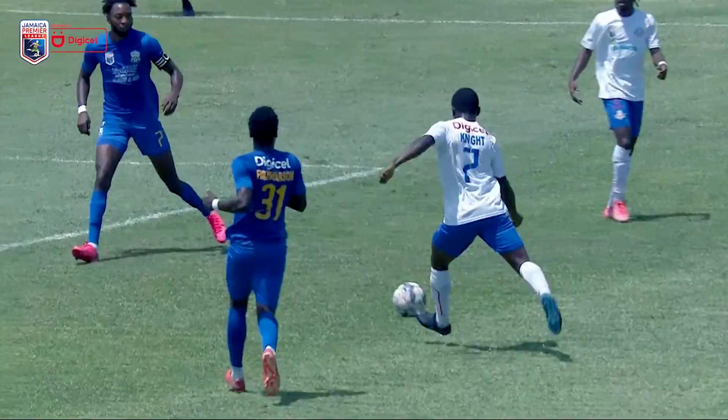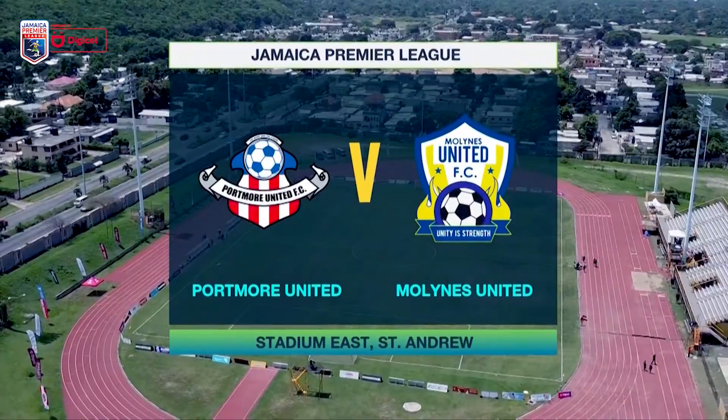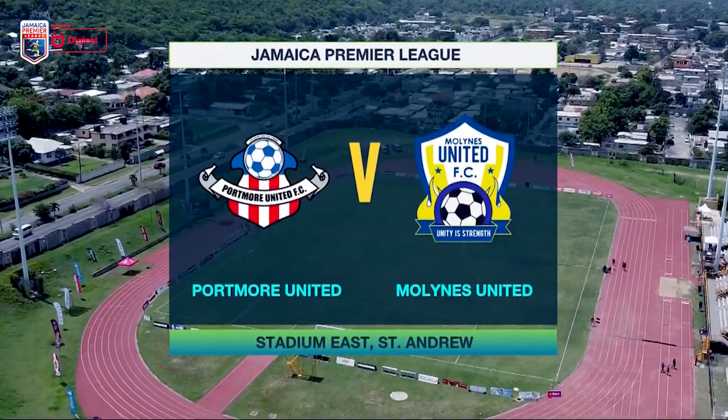The action shifted to the Stadium Eastfield for match day three as another doubleheader was in order on Saturday. The first game saw the defending champions, Portmore United, taking on Mullins United.